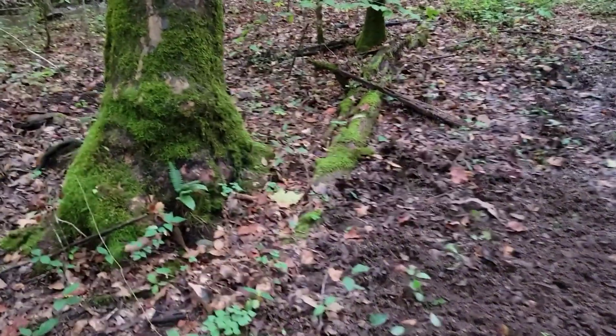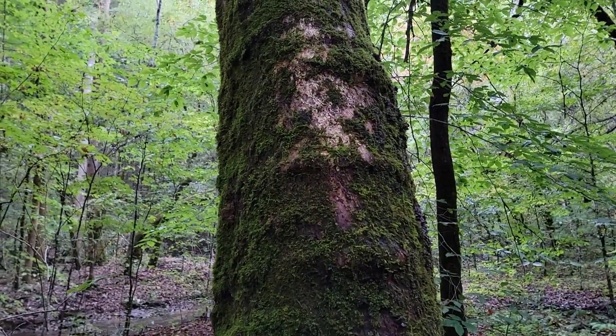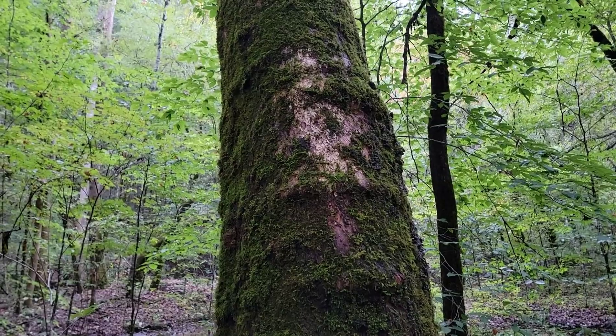A bear did this — he stretched up here and scratched that. Now that is about a foot above my head.